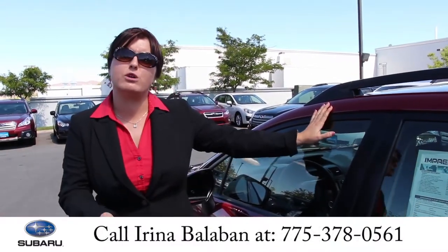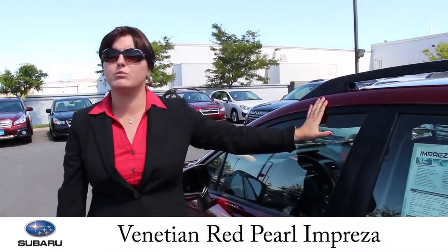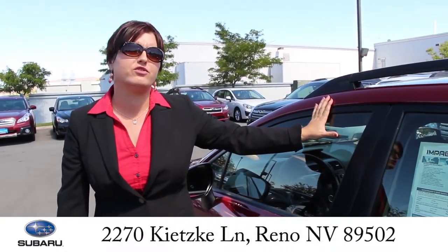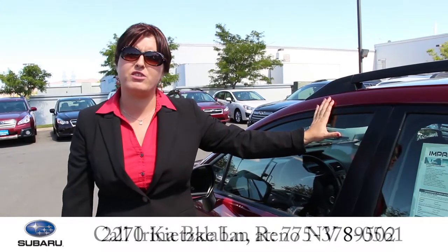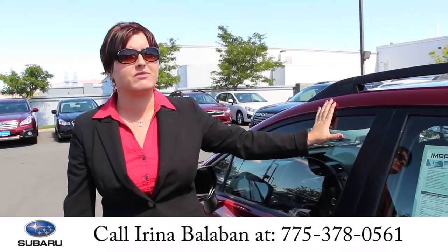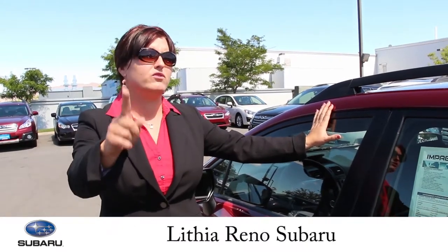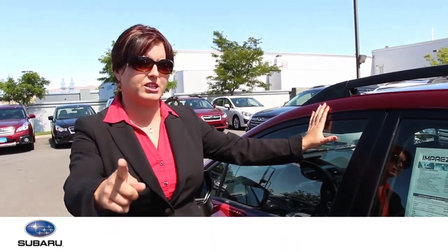This is the 2013 Impreza. If you are interested in the most safe vehicle in the market, please come down to Lithia Reno Subaru and find me. My name is Irina. My phone number is 775-378-0561. And I am going to give you the best deal you ever got on a car.